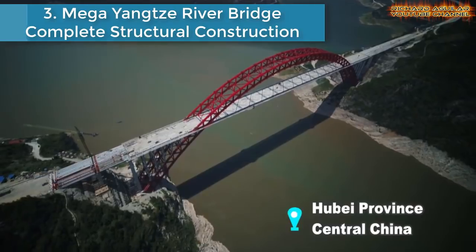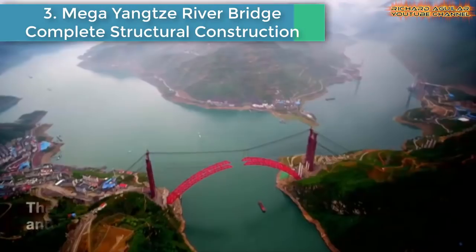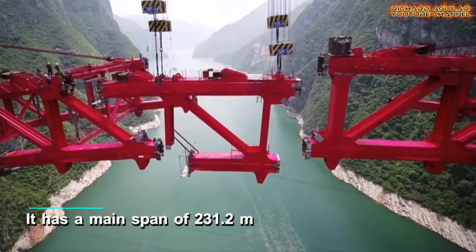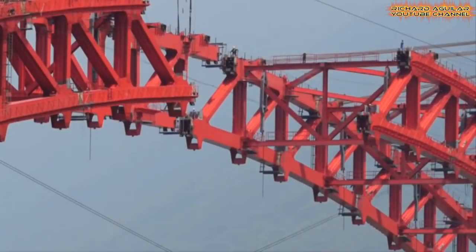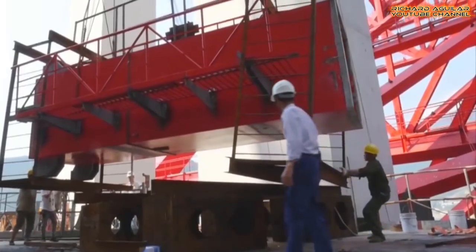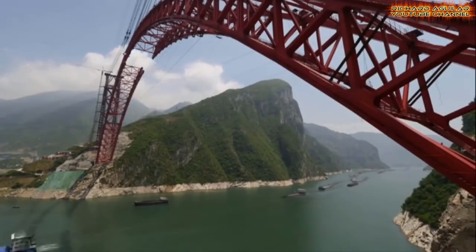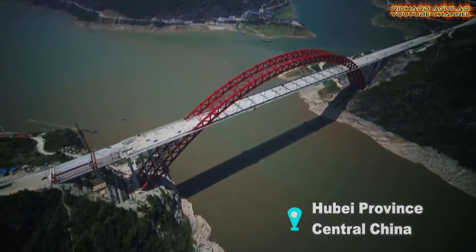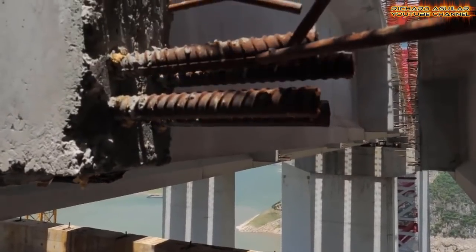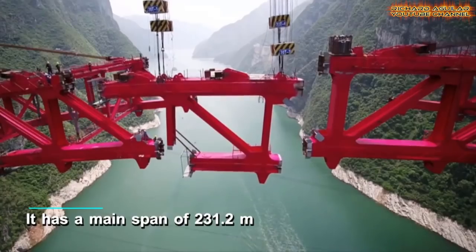Number three: Mega Yangtze River Bridge completes structural construction with the last piece of T-shaped girder hoisted into place. The structural construction of this mega bridge was completed recently in central China. The steel truss arch bridge is 883.2 meters long and 32.3 meters wide, with a main span of 231.2 meters. Some 300 million dollars has been invested in the project, which started construction in 2015.